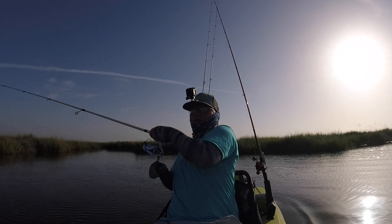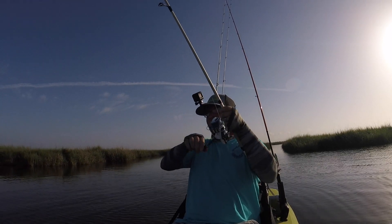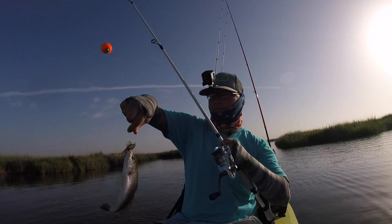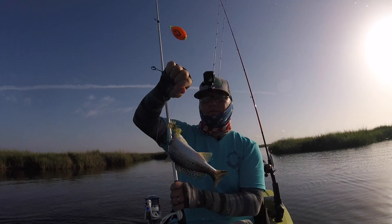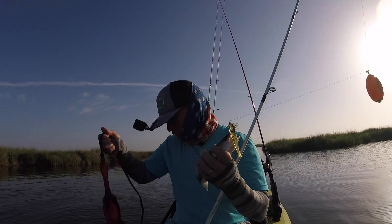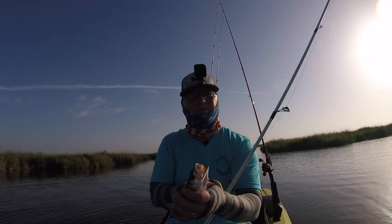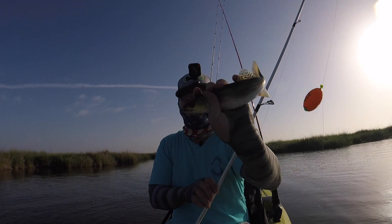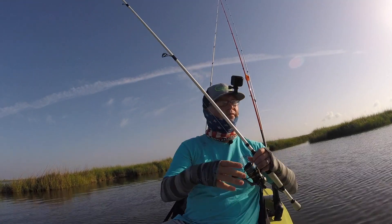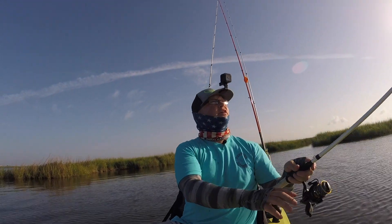There we go — we got a little trout. Nice little speck. Drop the anchor. Got them on the rattling shrimp. Nice little speck, under a cork. See if we can make it happen.